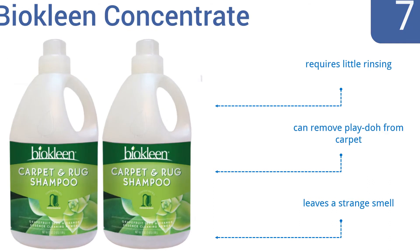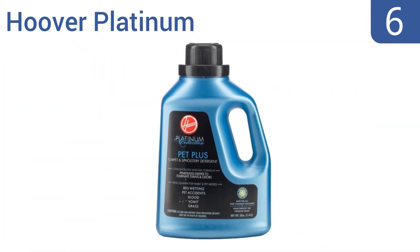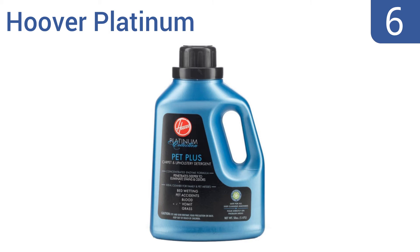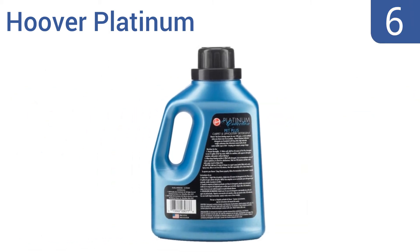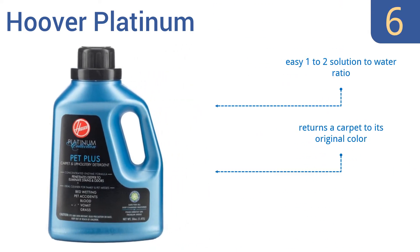Moving up our list at number six, the Hoover Platinum can remove the most stubborn of stains, including those from grass and vomit, and can be used in all brands of deep cleaning machines. It's approved by the Carpet and Rug Institute, offers an easy one-to-two solution-to-water ratio, and returns a carpet to its original color. However, the solution can weaken over time.